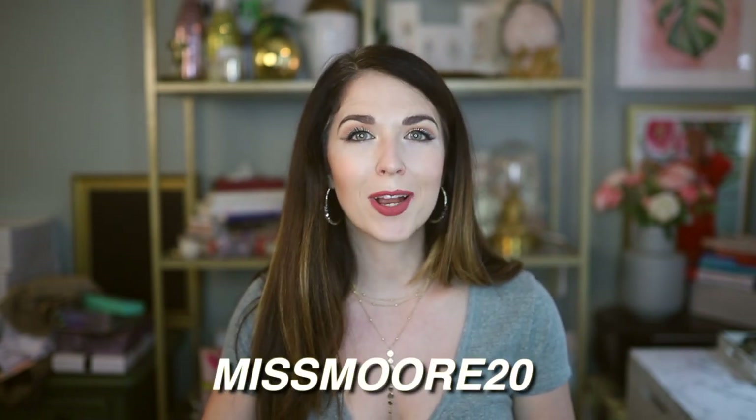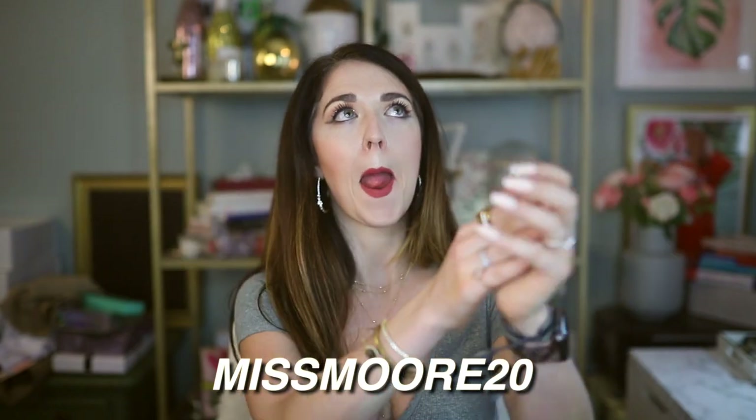This video is not sponsored by Etica. I am one of their ambassadors, so they send me pieces pretty regularly, and in exchange I might post on social media or post reviews — but I'm not obligated to do any of these things, and I'm certainly not under any obligation to make this video. I just wanted to make it because I've really come to love this brand. Everything I'm about to show you will be linked down below, and if you use the code MISSMORE20 you get 20% off your purchase.